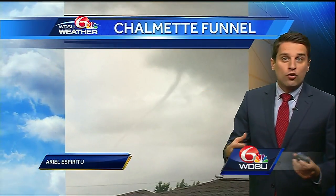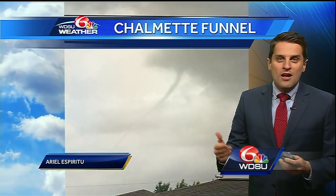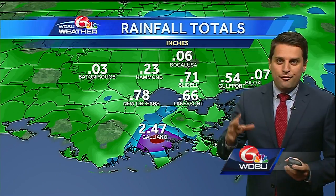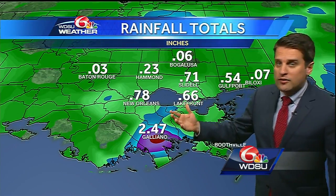With a lot of moisture in place, it can create these brief spin-ups, and that's what we saw as these showers and storms moved through. Nothing reached the ground, so it was just a funnel — certainly some good news that we didn't have any tornadoes today.